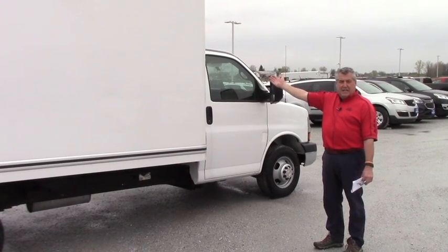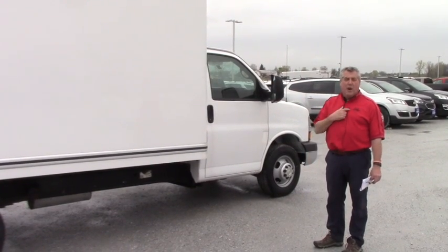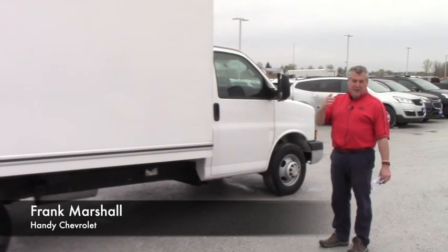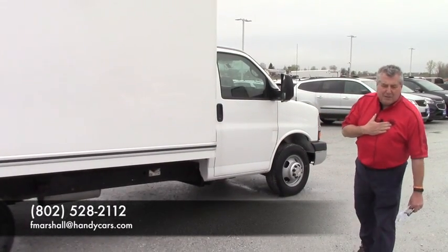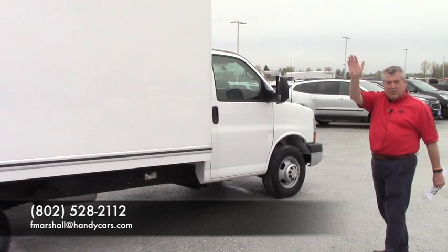You know me, it's Frank, this is Handy's. 802-528-2112 is my direct line, 802-393-1005 is my cell. Be on the lookout Jeff, we'll see you soon. Have a great day.